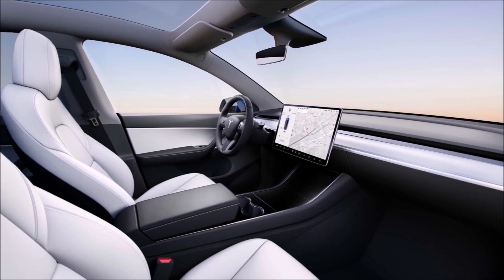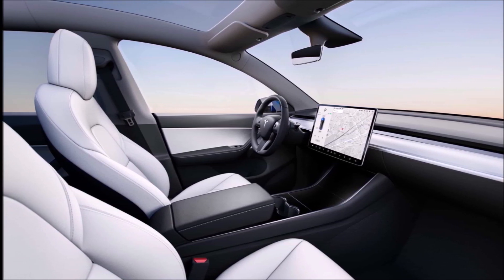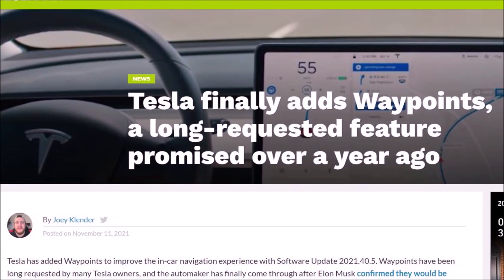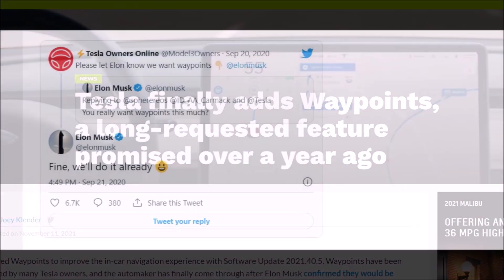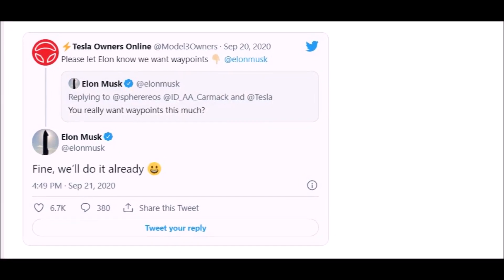Over the years, Tesla has become known for its over-the-air software updates adding features to its vehicles. It's something that previously wasn't standard in the automotive industry, but Tesla's software-heavy approach made it a no-brainer. Now many automakers are starting to follow Tesla's lead and doing the same thing.